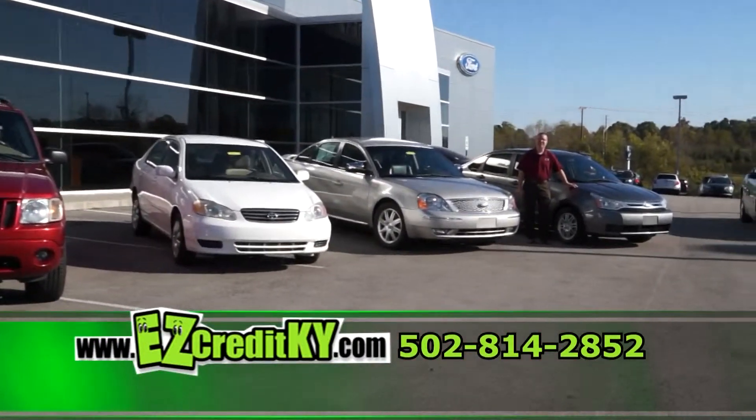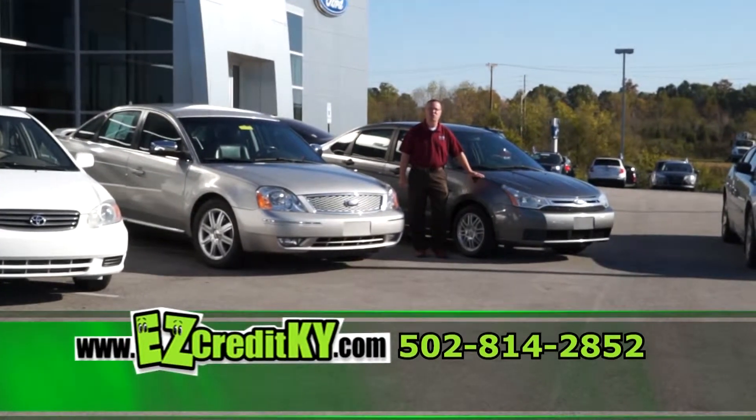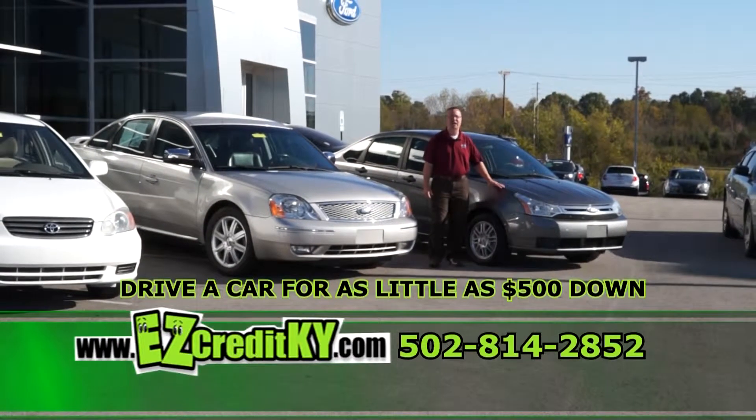First up today, I have a 2010 Ford Focus — automatic, cloth interior, great college car. With as little as $500 down today, I can have you driving.